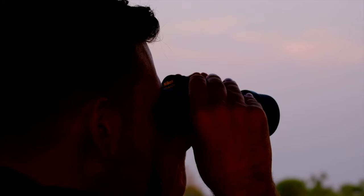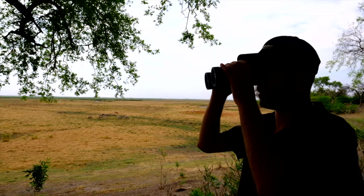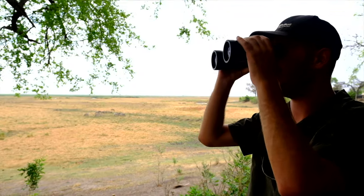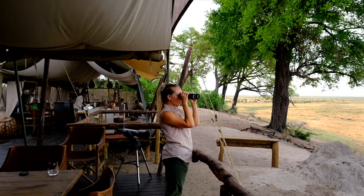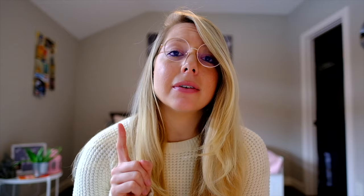Number six: get some binoculars. Identifying birds or spotting animals on the horizon requires great eyes or a good pair of binoculars. Since most of us do not have the eyes of an eagle, a pair of binoculars is crucial on safari.